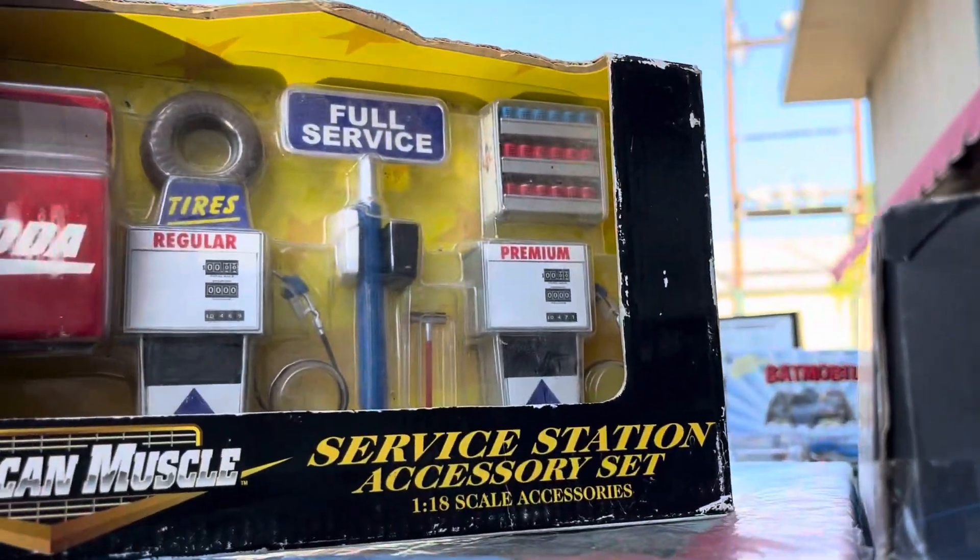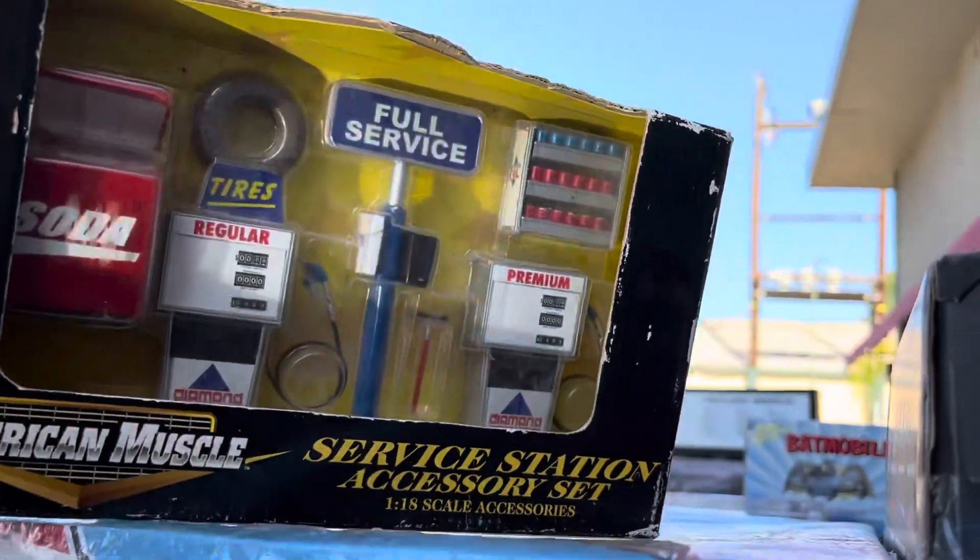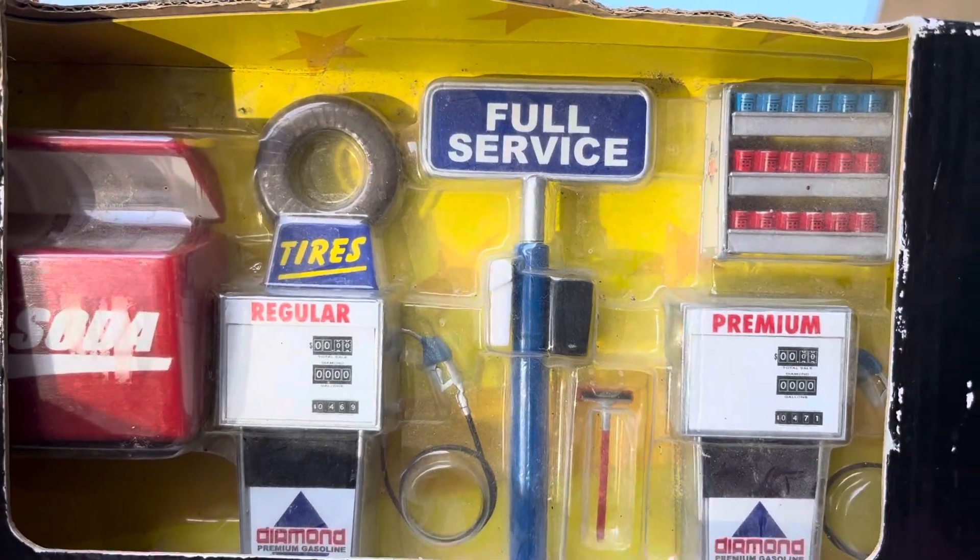Got some goodies that came in right now. Look at this — this is an American Muscle Service Station Accessory Set, 1/80 scale accessories. Full service. I got it for Playlist Collectibles.